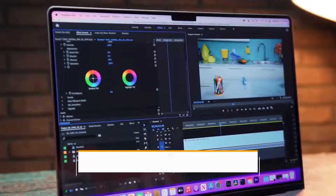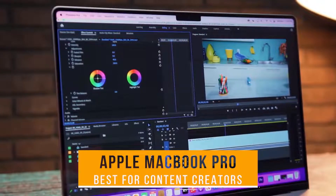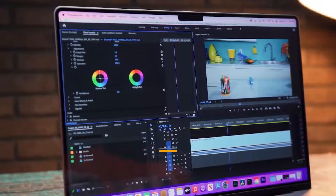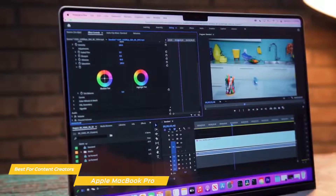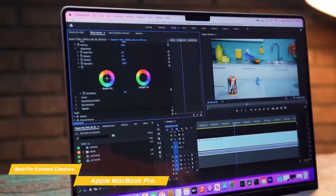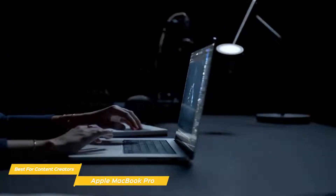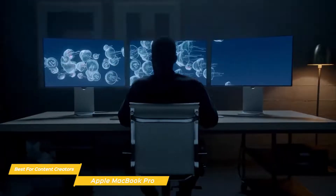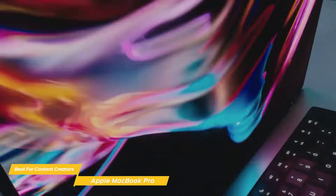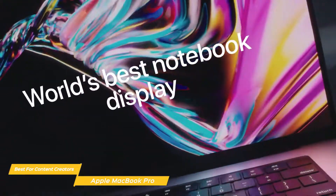Next up, the Apple MacBook Pro — our pick for best laptop for video editing for content creators. For video editing or any other demanding, processor-intensive task, there's nothing that can stand up to the grind like the Apple MacBook Pro. The MacBook Pro is available with either a 14- or 16-inch retina display, and the bezels surrounding the screen have been slimmed down for a cleaner, less bulky look.